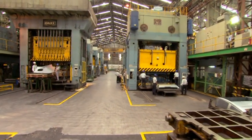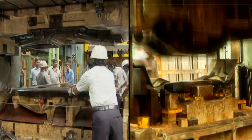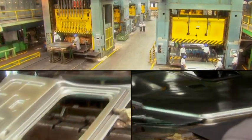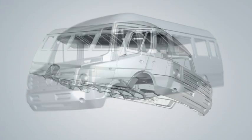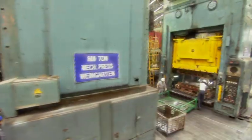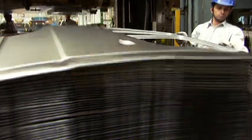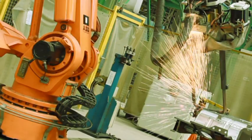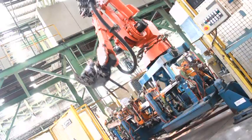The production engineering team at Force Motors took up the challenge and built, in a record time of six months, the massive dies weighing up to 40 tons each, complex welding fixtures, and other toolings to mass manufacture this huge bus. This monocoque construction is made out of high-strength pressed steel panels.